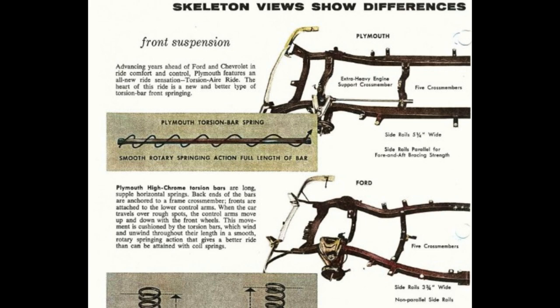Plymouth torsion bar springs provide smooth rotary springing action the full length of the bar. Plymouth's high-chrome torsion bars are long, supple horizontal springs. Back ends of the bars are anchored to a frame crossmember; fronts are attached to the lower control arms. When the car travels over rough spots, the control arms move up and down with the front wheels. This movement is cushioned by the torsion bars, which wind and unwind throughout their length in a smooth, rotary springing action that gives a better ride than can be attained with coil springs.